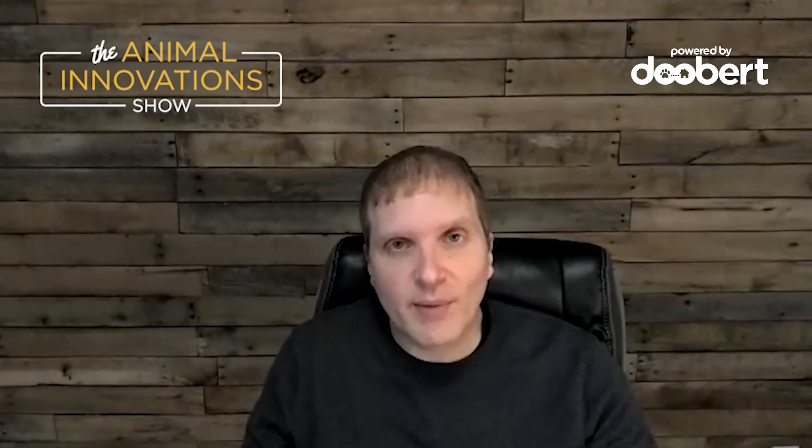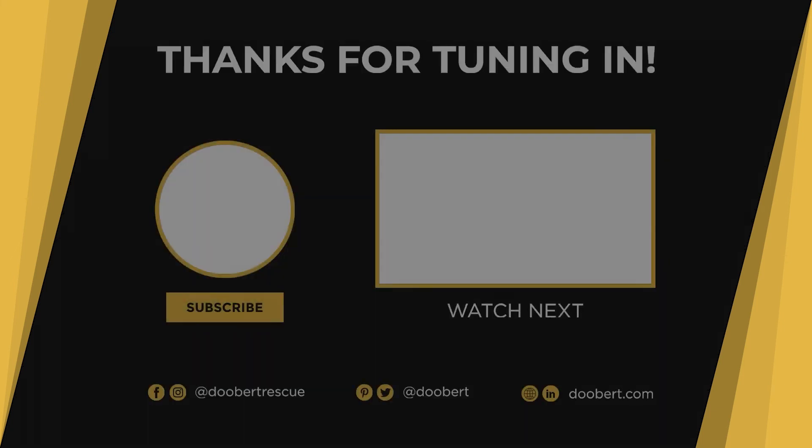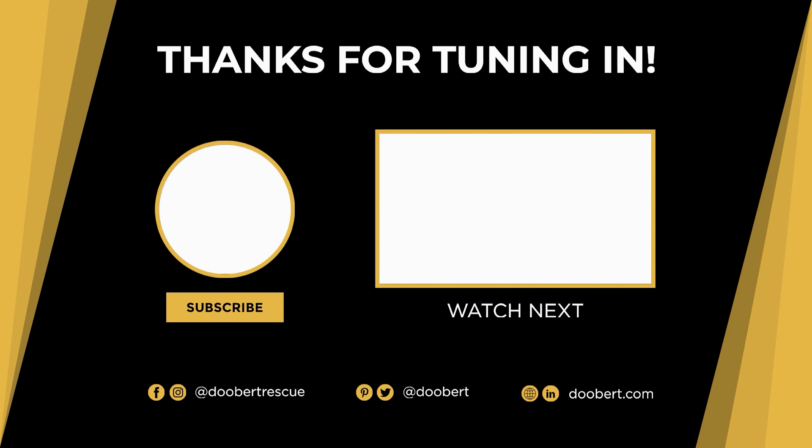Thank you again, Simon, for coming on. I really enjoyed the conversation. You're welcome — thanks for the opportunity.